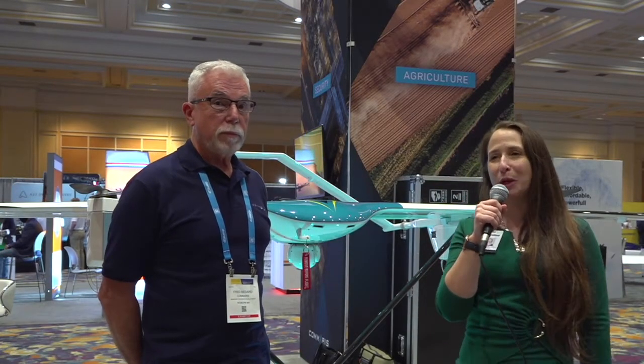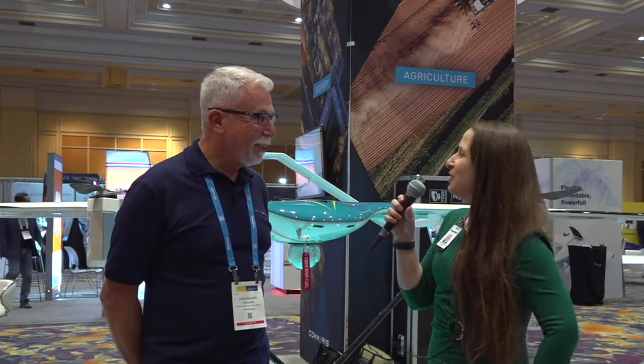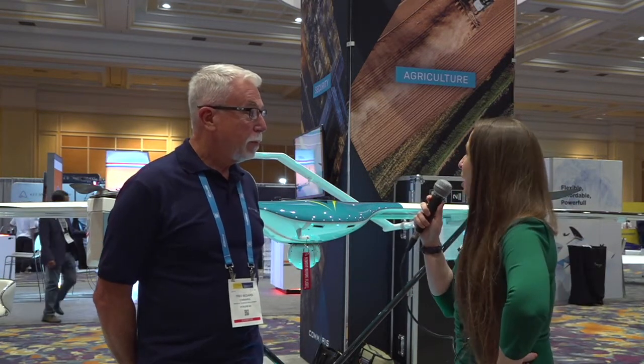Hi, I'm Danielle Ghani from Commercial UAV News and today I am joined by Fred Bedard, Manager of Business Development at Comaris. Hi, how's it going today? Very good. Can you tell me a little bit about Comaris and how it got started?